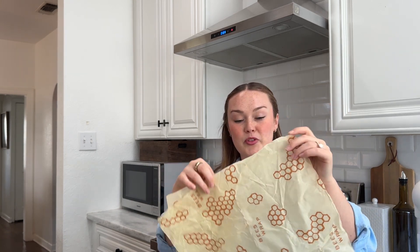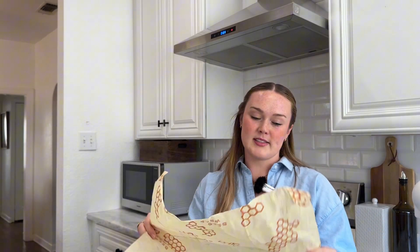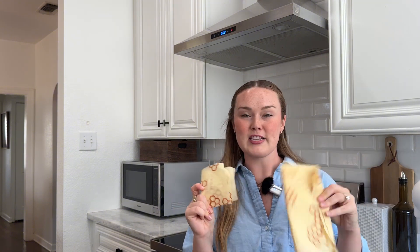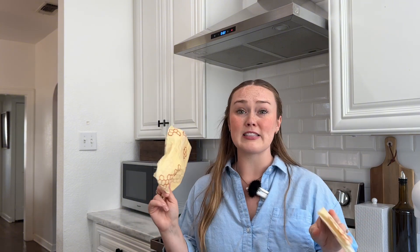Once you're done with it, you just wash it with soap and water, let it dry, and you're good to go. If ever the beeswax starts coming off or it gets too gnarly to clean properly, you just compost it and get a new one. I think that's pretty phenomenal. I've had these for probably the last two years and I have not bought any plastic wrap at all. I've used them on leftovers, bread proofing, lots of different things — it works like a charm.